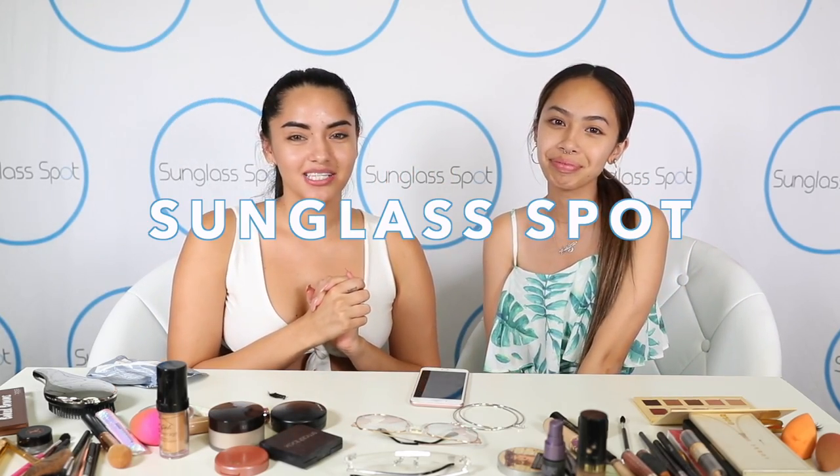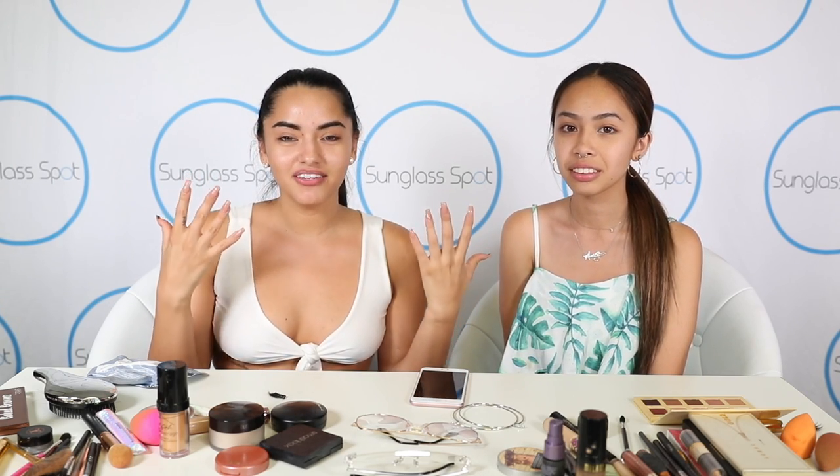Hey guys, this is Karla and Chyna and we're here at Sunglass Bot's headquarters and we're gonna be filming for you guys a five-minute makeup challenge. I'm really nervous. Are you nervous? Same. I take like ten hours to do my makeup. So do I. So we'll see how it goes. Hopefully it looks okay. We're gonna try our best and we're also gonna be doing a sunglass friendly makeup look for you guys, so stay tuned.